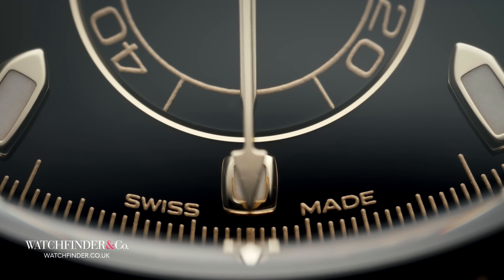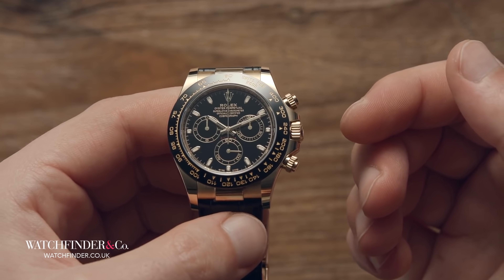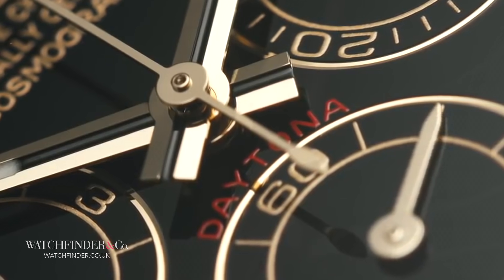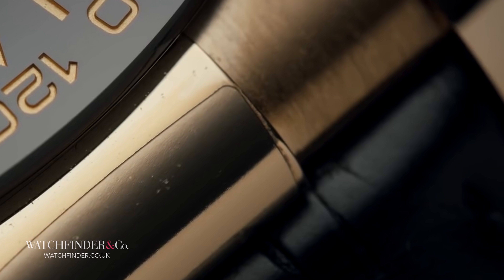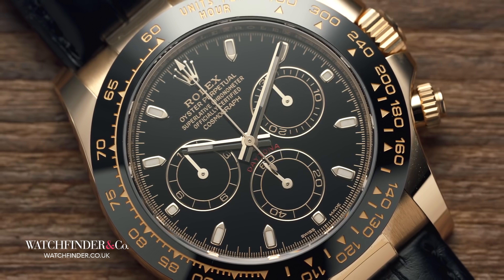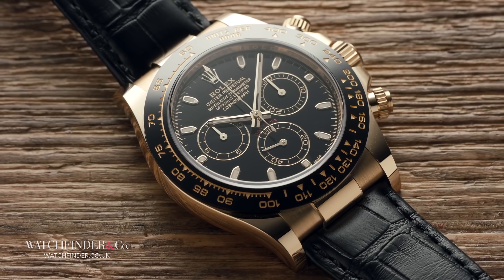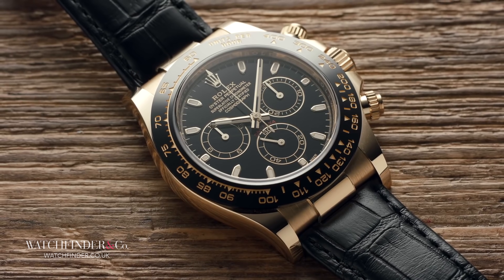Purchase the newer 1988 Daytona on a bracelet and nothing had changed — it could be removed and replaced with a strap as before. Purchase one on a strap, however, and something was different. What at first glance appeared to be a nice detail on the strap to fill the gap between it and the case turned out to be a fixed part of the case itself. Dismayed, these customers quickly realized that if they wanted to put a bracelet on their new gold Daytona, they'd have to buy another Daytona, losing that casual ability to go with the look they wanted on the same watch.